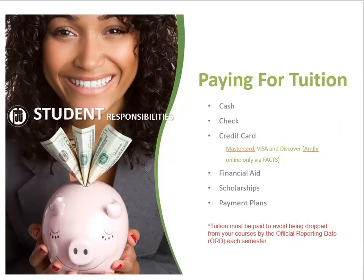Paying for college is a student's responsibility. There are several ways to pay. PJC accepts cash, checks, credit cards, financial aid, and scholarships. Payment plans are also available. Contact the PJC business office for specific details on how to sign up for a payment plan.